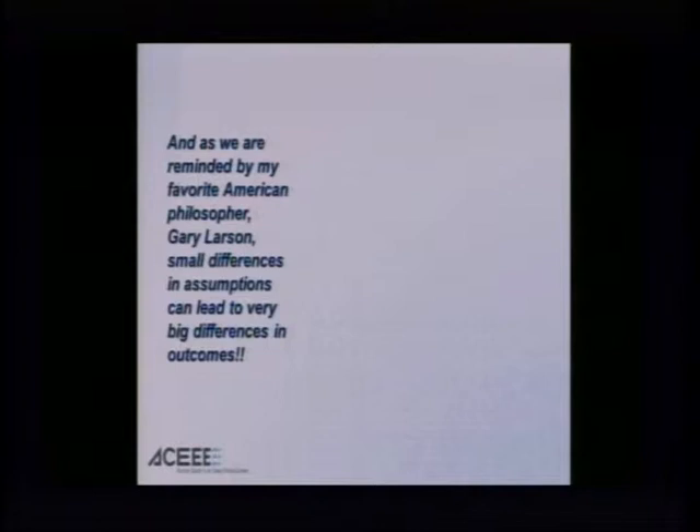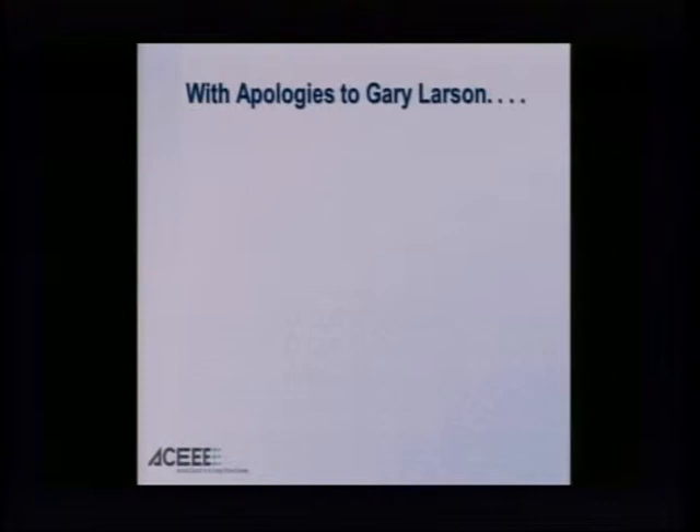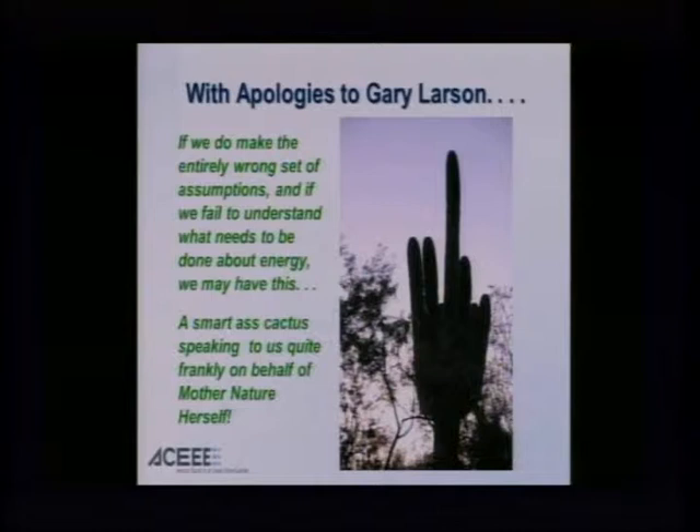I also have to think back to my favorite American philosopher, Gary Larson, who reminds us that small differences in assumptions can have very big differences in outcomes. We have a dog in the backseat of his master's car saying, "Ha ha, guess what? After we go to the drugstore and the vet, I'm going to get tutored." Small differences in assumptions can have very big differences in outcome. I'm a desert rat — I reside now in Tucson. This particular image suggests that if we make entirely the wrong set of assumptions about our nation's energy system, we may end up with a smart-ass cactus speaking to us on behalf of Mother Nature. This is an actual cactus about a mile and a half from my back door.